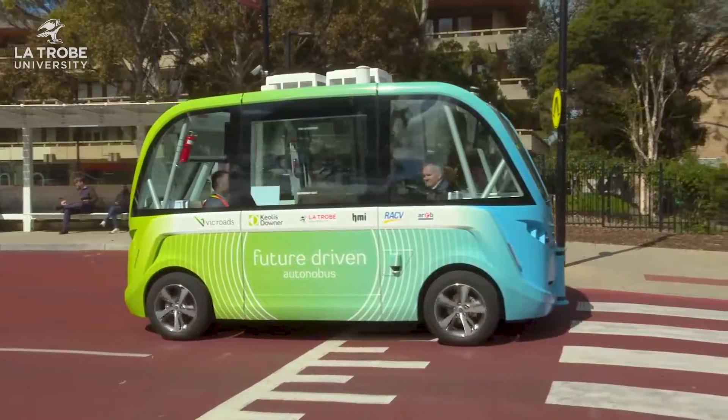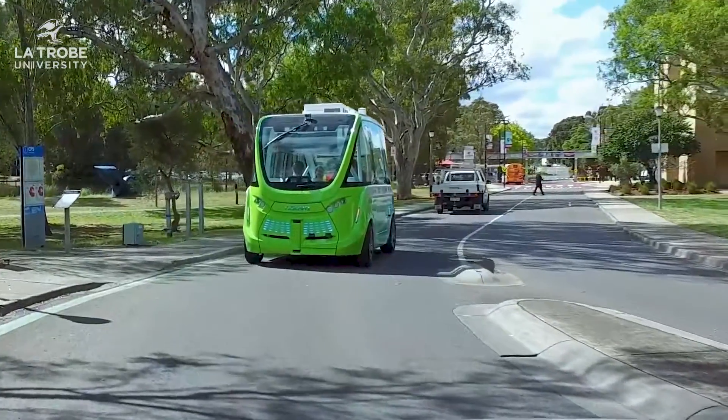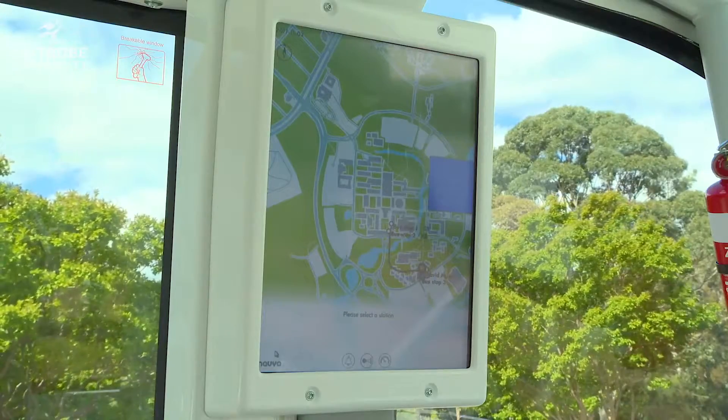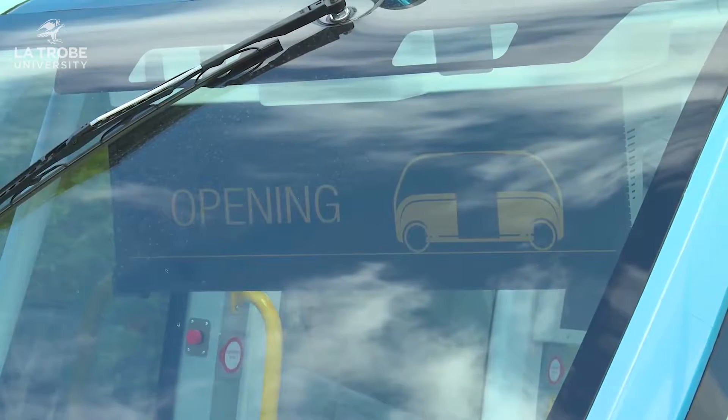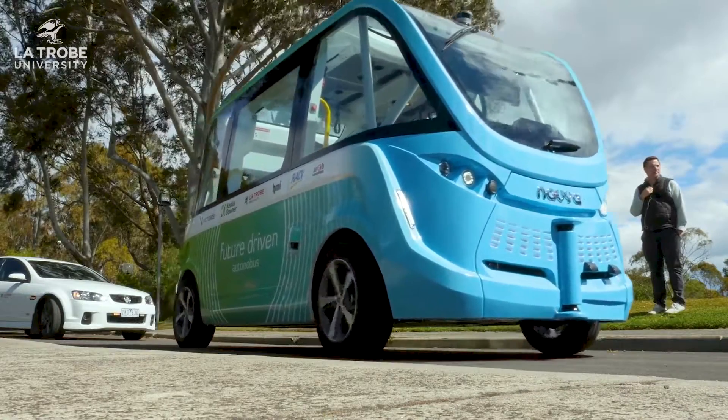La Trobe engineers have been investigating ways to create more sustainable transport solutions by experimenting with Victoria's first autonomous shuttle bus right here on our Melbourne campus. It's basically a bus that drives itself — I reckon that's pretty cool.